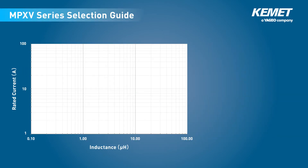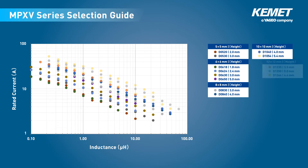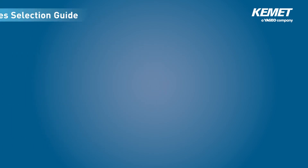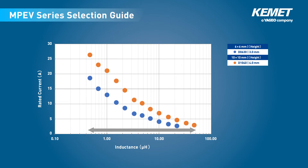The MPXV series also offers a wide selection of electrical characteristics. The inductance value ranges from 0.1 µH to 100 µH and the rated current value ranges from 2 amperes to 90 amperes. The MPEV series inductance values range from 0.47 µH to 47 µH, and the current ratings range from 2.7 amperes to 26.4 amperes.